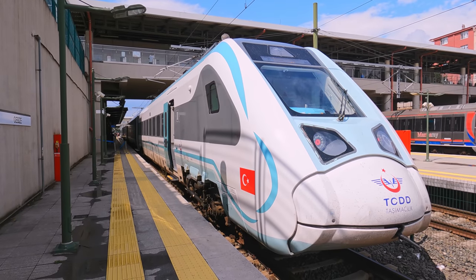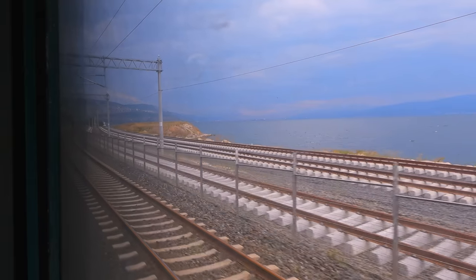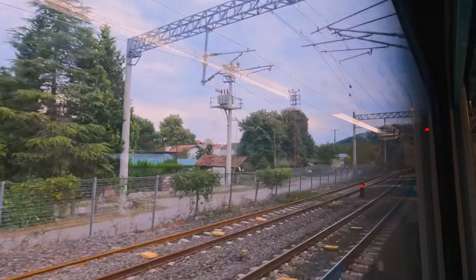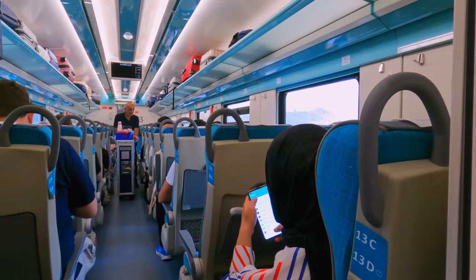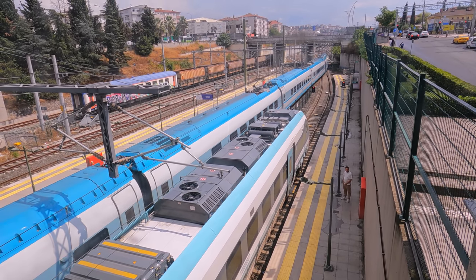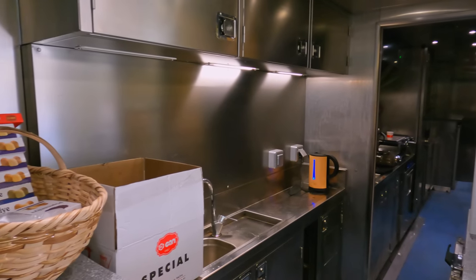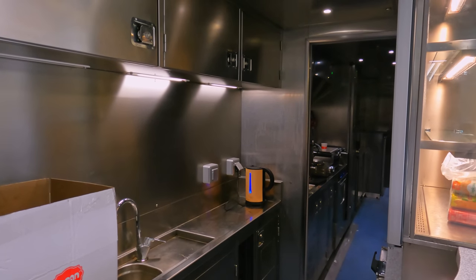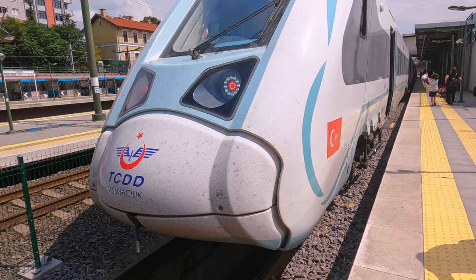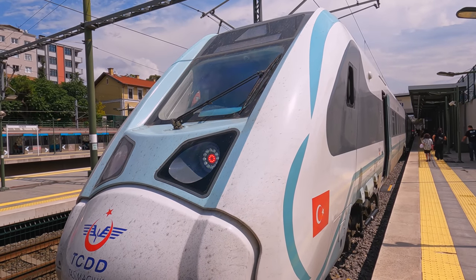Today we're going to be taking a special look at Turkey's locally built train on a short journey near Istanbul, to see what this train is like. We'll look around the interior of Turkey's very first electric unit and see how it compares to the European imports operating in the country. Along the way I'll show you the onboard catering offer, review the comfortable seating, and even explain some of the things I don't like. Join me for a look at the next generation of Turkey's railways.